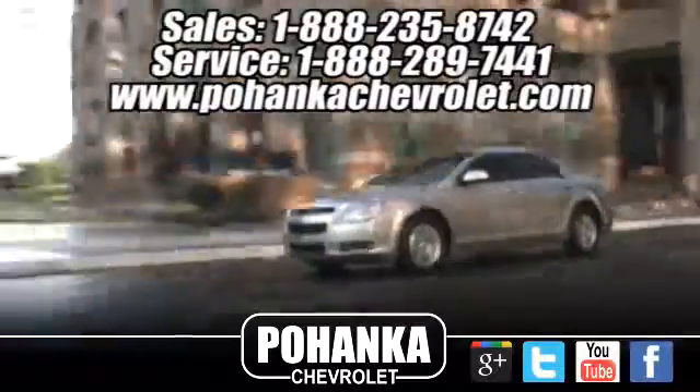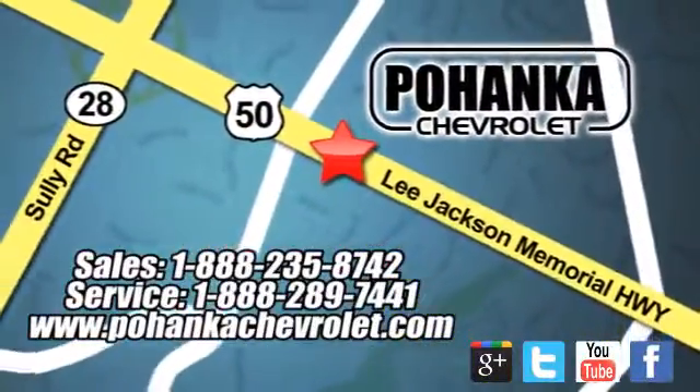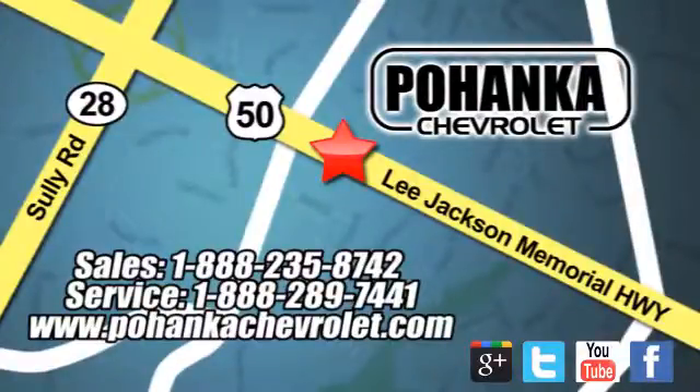Kohenka Chevrolet is a great place to buy a car. We're conveniently located at 13915 Lee Jackson Memorial Highway, Route 50 in Chantilly.